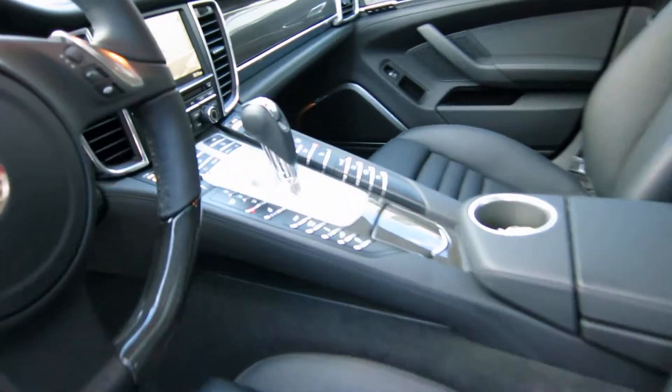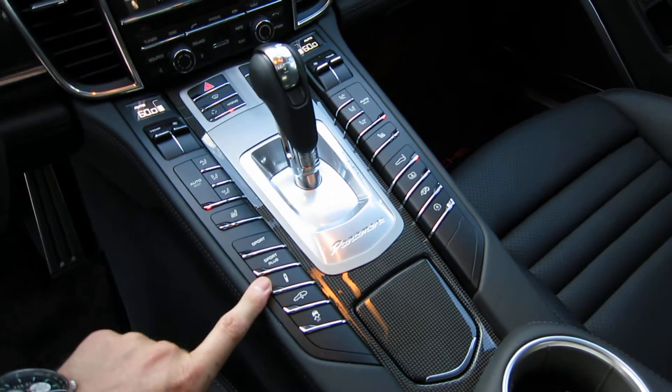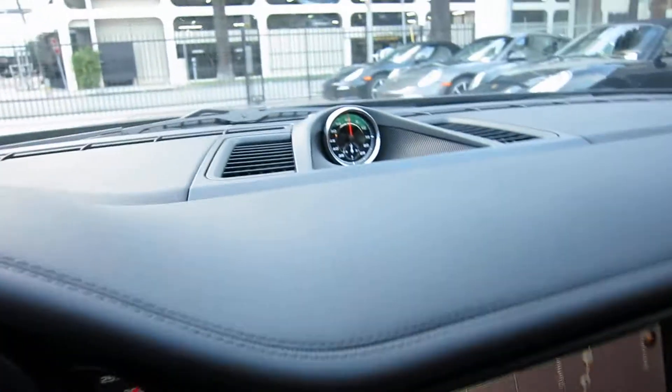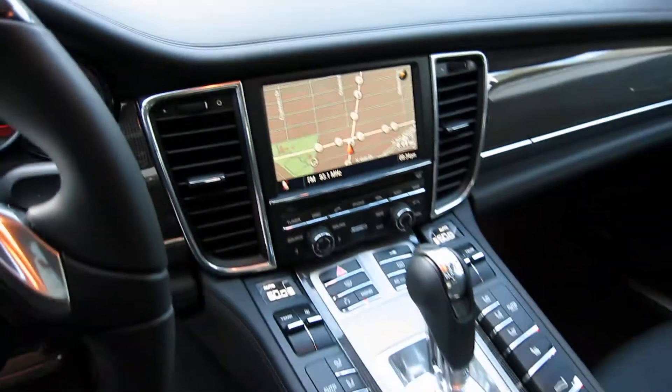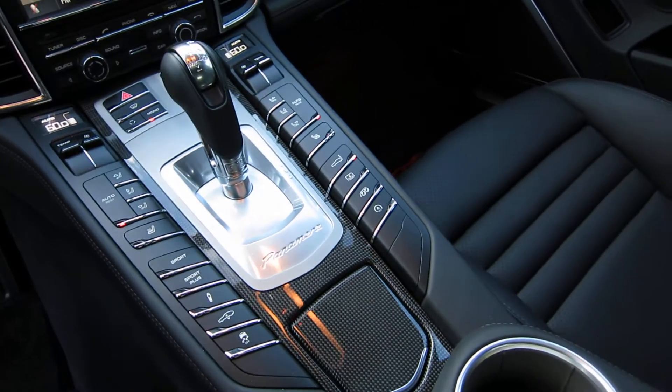We've also got heating in the seats as well. Look at the center panel here — a couple of neat things. Sport and Sport Plus, which is keyed off of the Sport Chrono. That'll enable you to have launch control and some different shift maps, which are kind of a must-have on these cars.